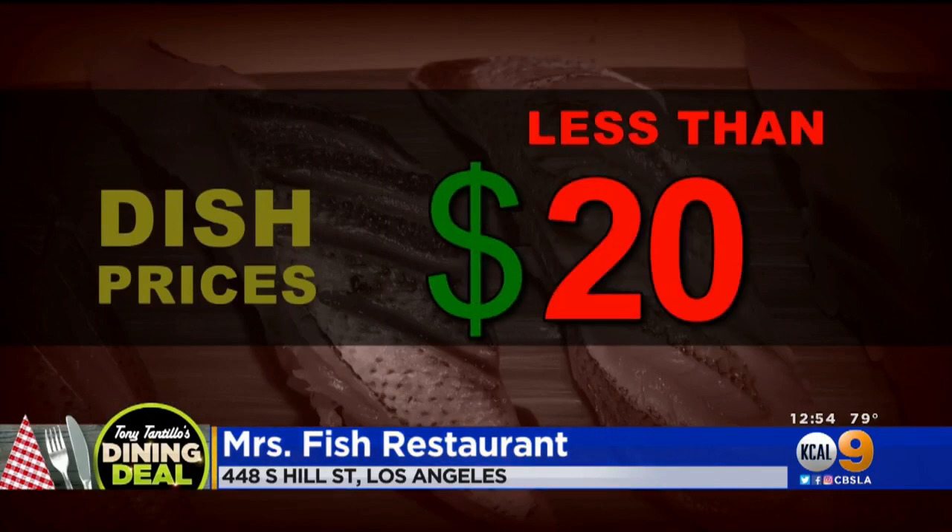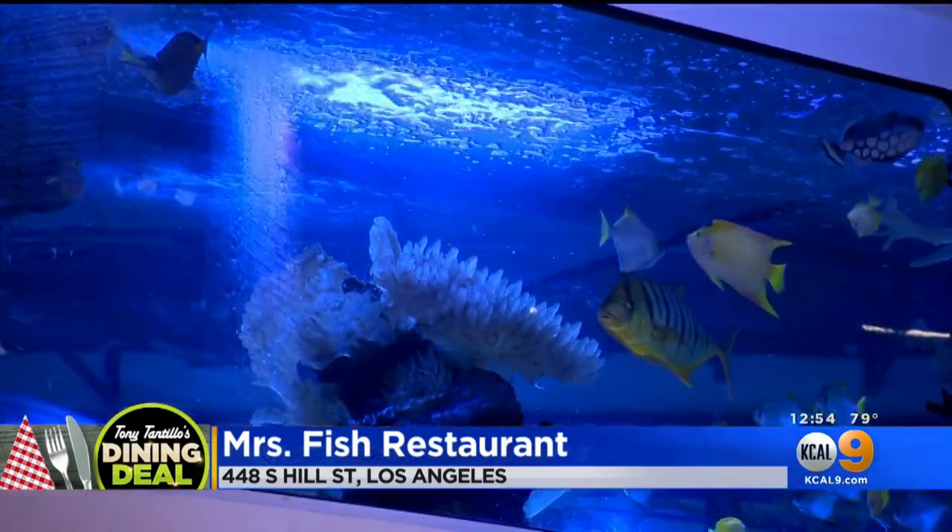And everything is under 20 bucks. I've got to tell you, this is really fun. It's a fun dining experience — just a place where the fish tank, the food, it all blends together beautifully. Ciao, everybody.